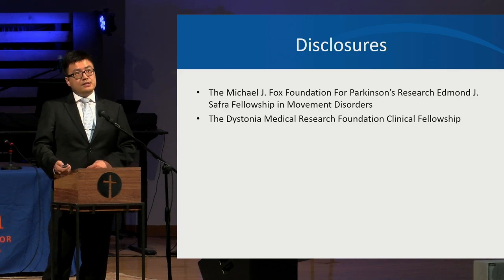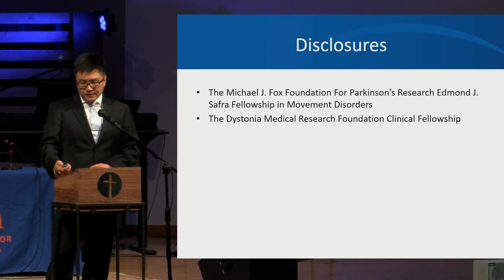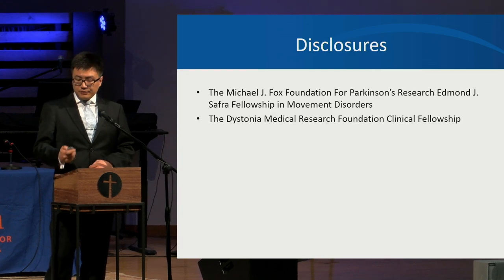My training at the University of Florida is sponsored by the Michael J. Fox Foundation and the Dystonia Medical Research Foundation.